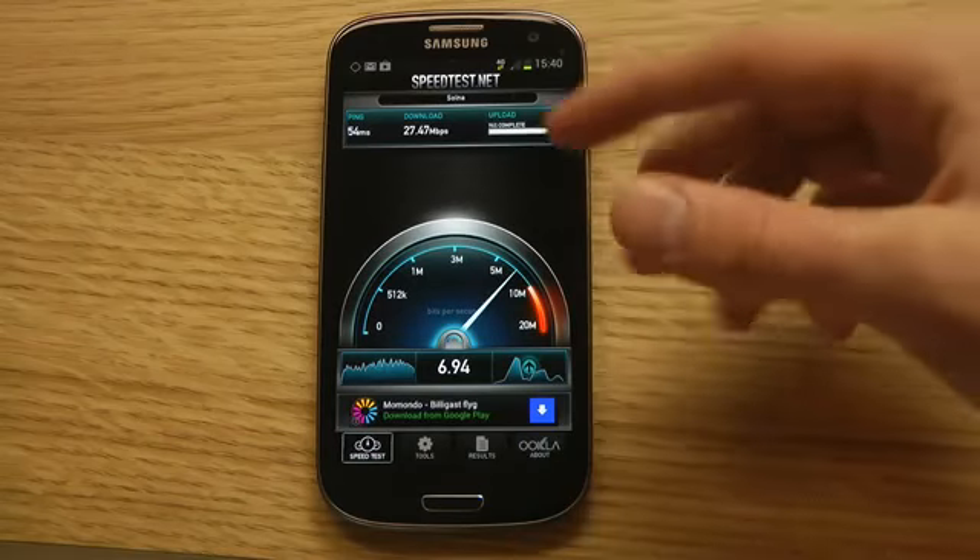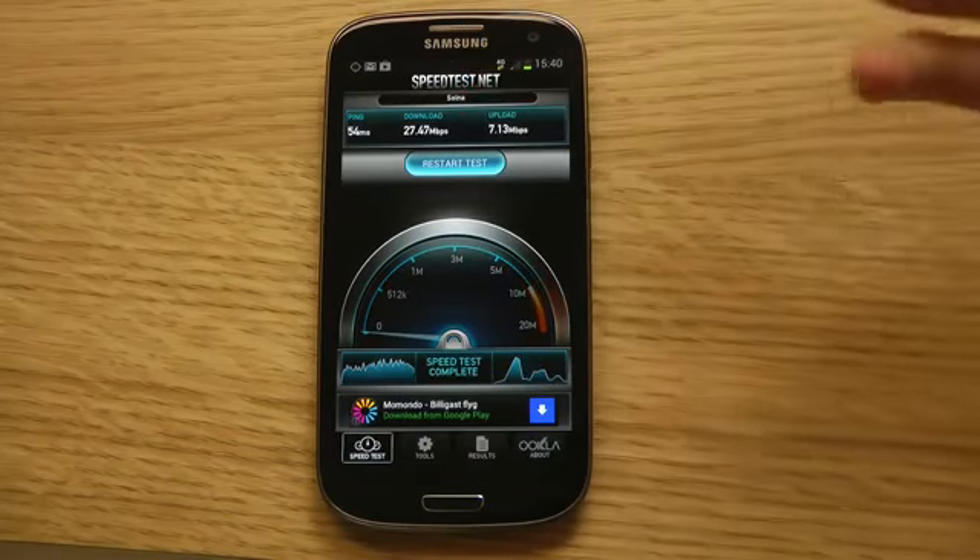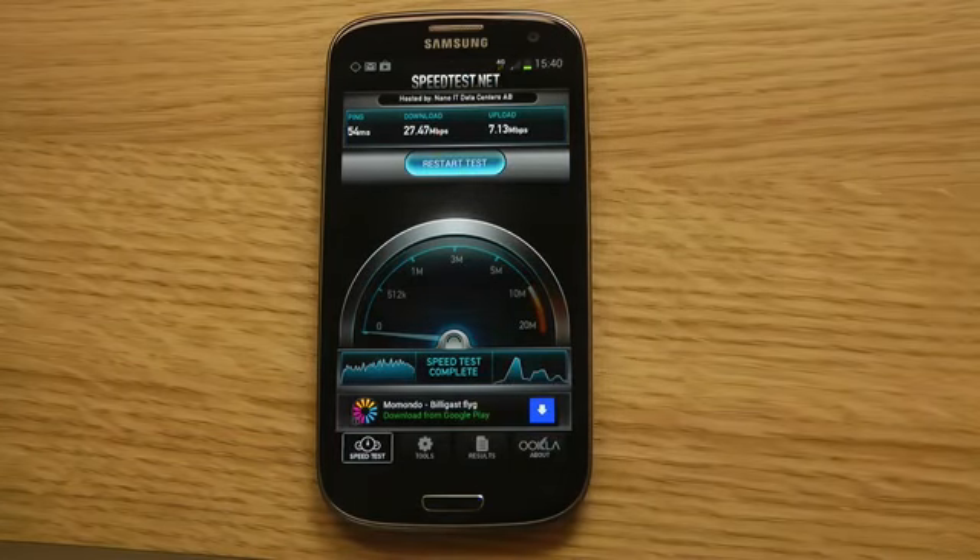We can see that we actually have very good download speeds — 27 megabits. The average in this OpenSignal network test was around 22 megabits, and in the US they had around 10 megabits.